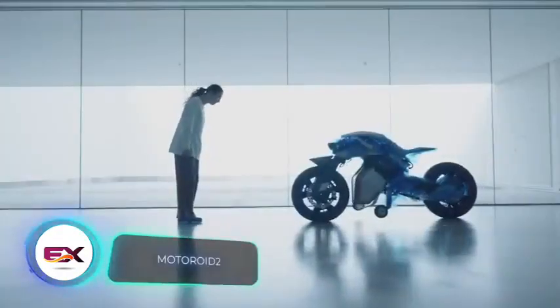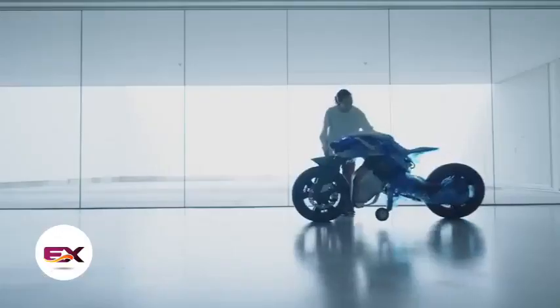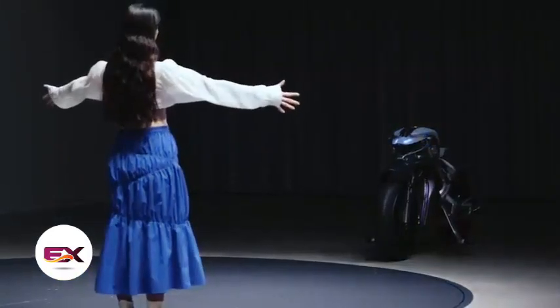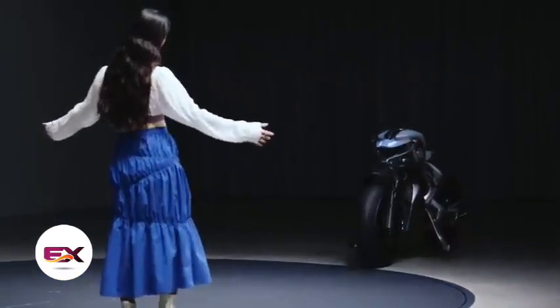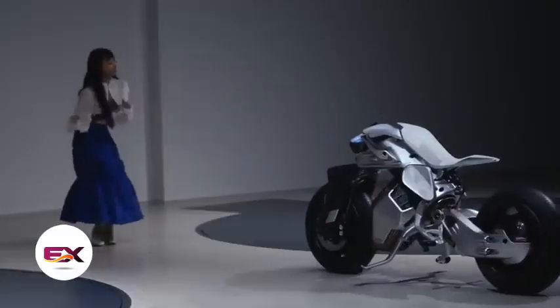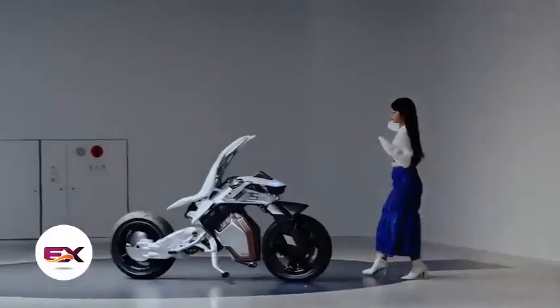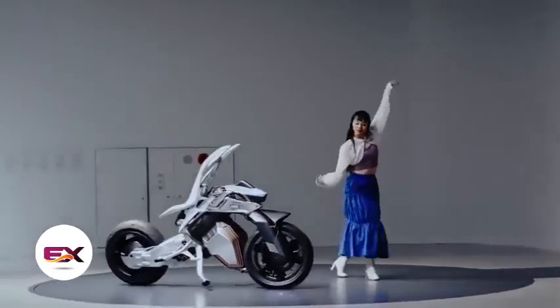What does the future hold for the interaction between humans and machines? Yamaha engineers explore this question with the Motoroid 2. This concept builds upon an idea from about six years ago and incorporates current trends like artificial intelligence algorithms and facial recognition. Motoroid 2 is self-balancing, thanks to the swing arm and rear wheel moving independently from the rest of the bike.